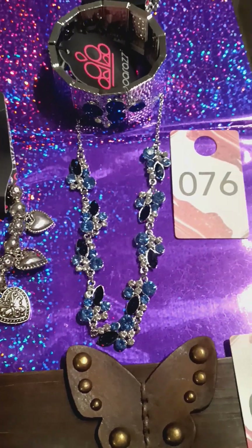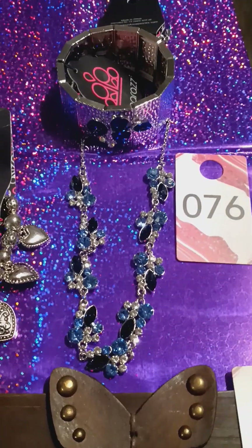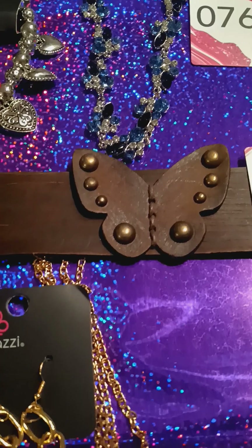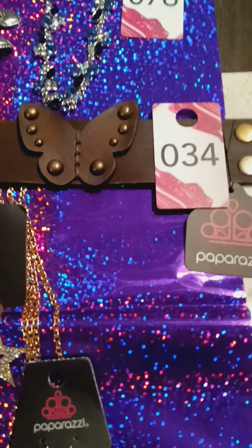Then we have some more blue. This is number 76. You have your bracelet and your necklace. And here we have this leather snap butterfly bracelet. It's number 34. Very pretty.